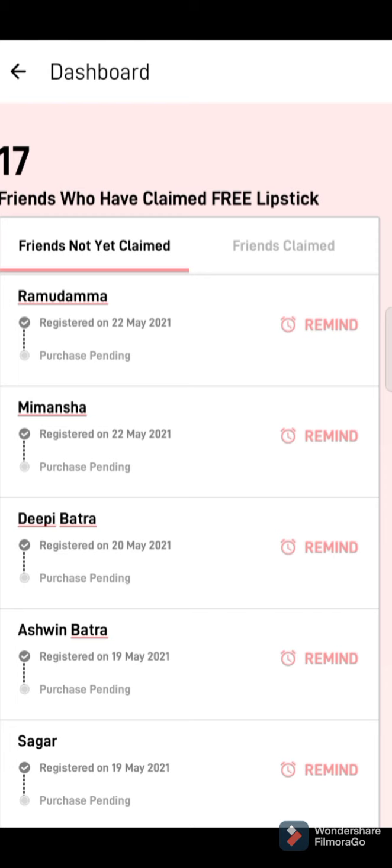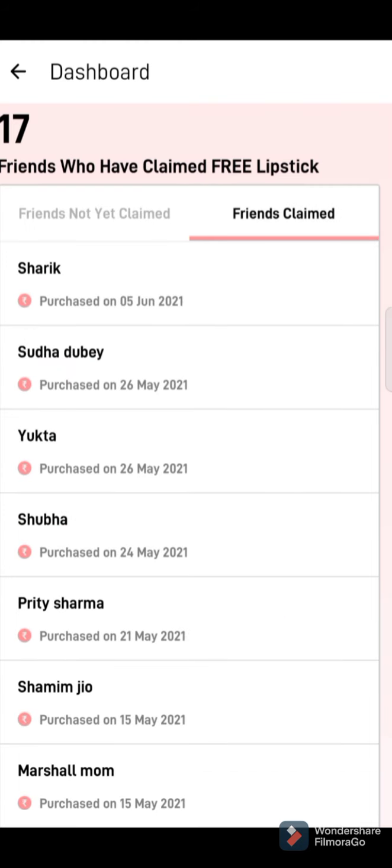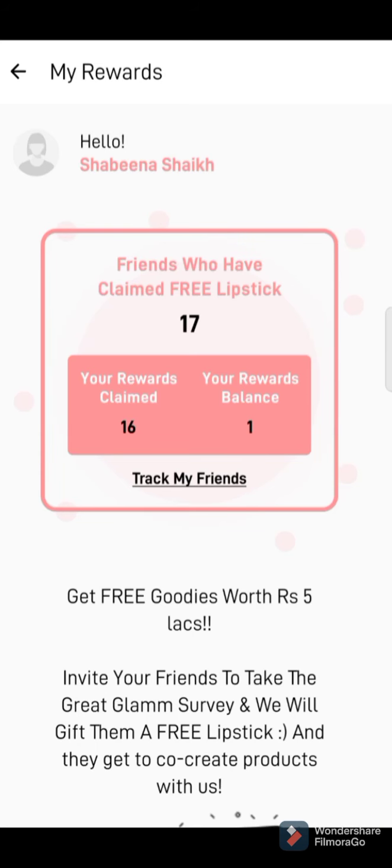Once they make a purchase — say they buy a lipstick from your link — their name will be erased from here and you won't find their name anywhere in the app, so don't panic. Just wait for a few days and have some patience. Once their lipstick is delivered to them, their name will automatically appear in the 'Friends Claimed' section. This is how you will get one referral and your reward balance count will increase.